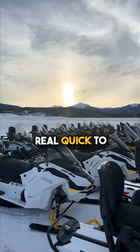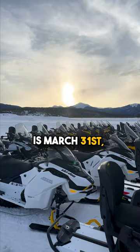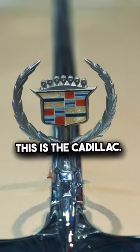I want to inform you that the last day of the snow season is March 31st, so you need to book now while there are still available days. When you think about snowmobiles, this is the Cadillac.